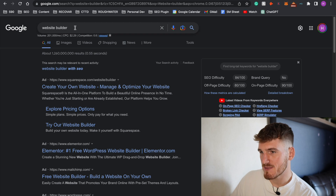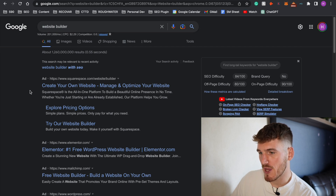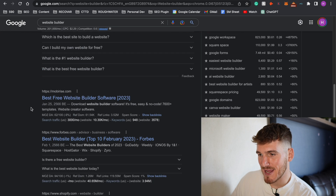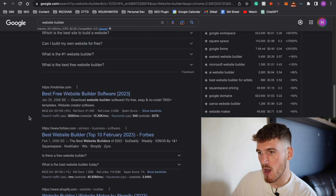If you're looking for a platform to build your website, you've probably come across Squarespace. It's one of the top website builders out there, right up there with the other big hitters in the space such as Wix, GoDaddy, Shopify, and even WordPress. In this video we're going to go through the pros and cons of Squarespace to help you decide whether it's the right platform for you and your business.